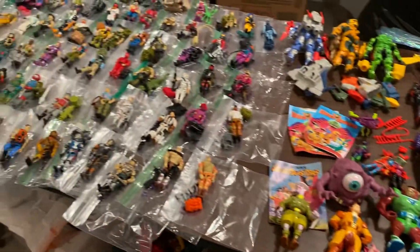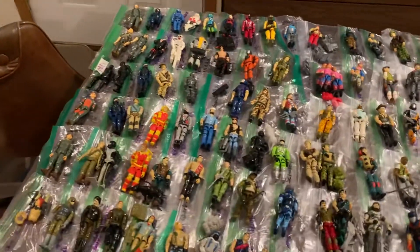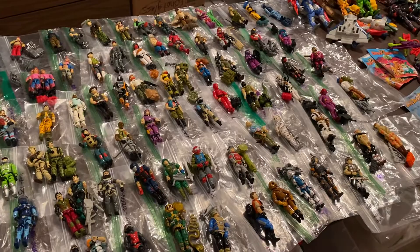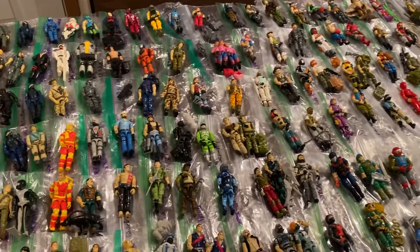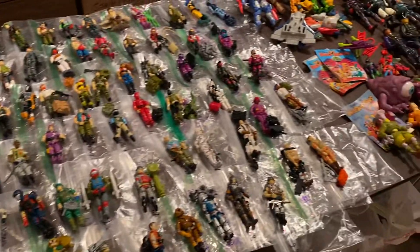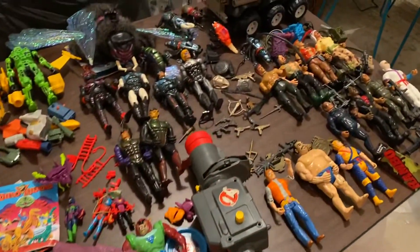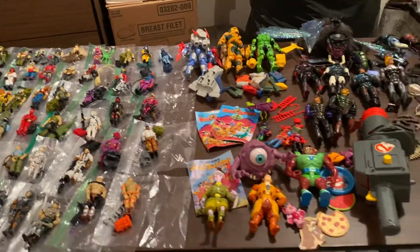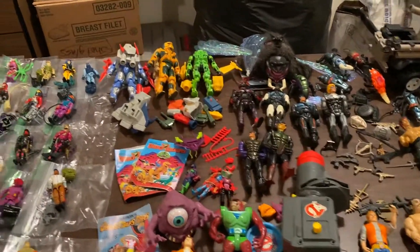My next step is to go through these and put together other parts and pieces I have to see if I can make some complete figures. Also, some of my figures are missing pieces, or some of these might be better than ones I already have, so I'll trade up and get these out to other people as well. We still have Star Wars to go through and then some more random stuff — we're over two-thirds of the way done.